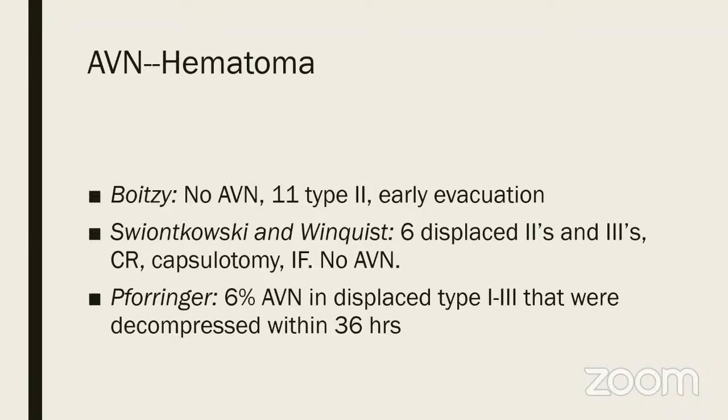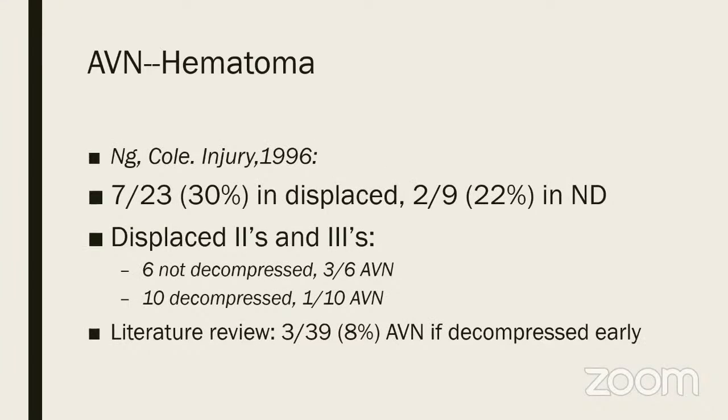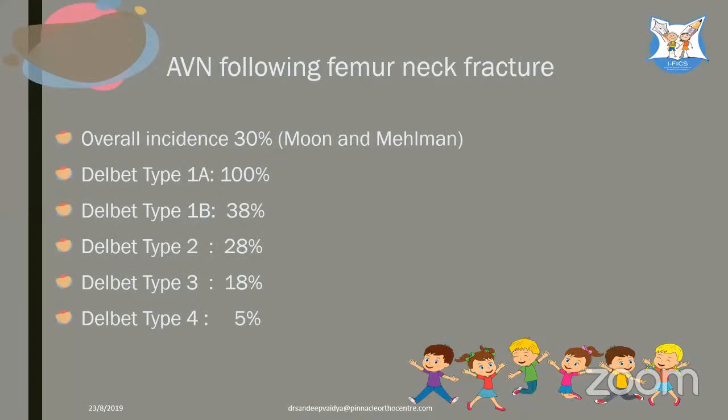Nicole and Cole found 30% AVN in 7 out of 23 and 22% in undisplaced cases. Displacement clearly correlates with higher AVN — six not decompressed versus ten decompressed showed a lower AVN rate with decompression. So when operating, rather than not do it — why not? It may benefit, but it is no guarantee against AVN. Moon and Melman's landmark paper: Delbet Type 1a — 100% AVN; Type 1b without dislocation — 38%; Type 2 — 28%; Type 3 — 18%; Type 4 — 5%; overall 30%.